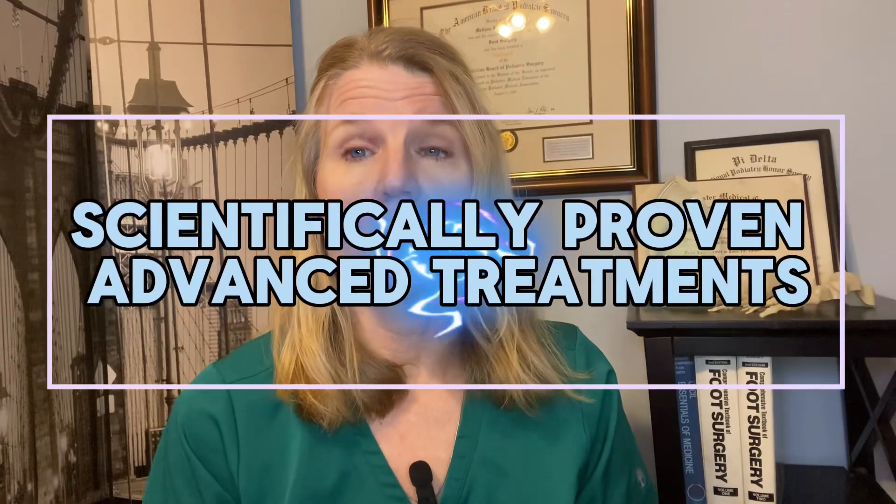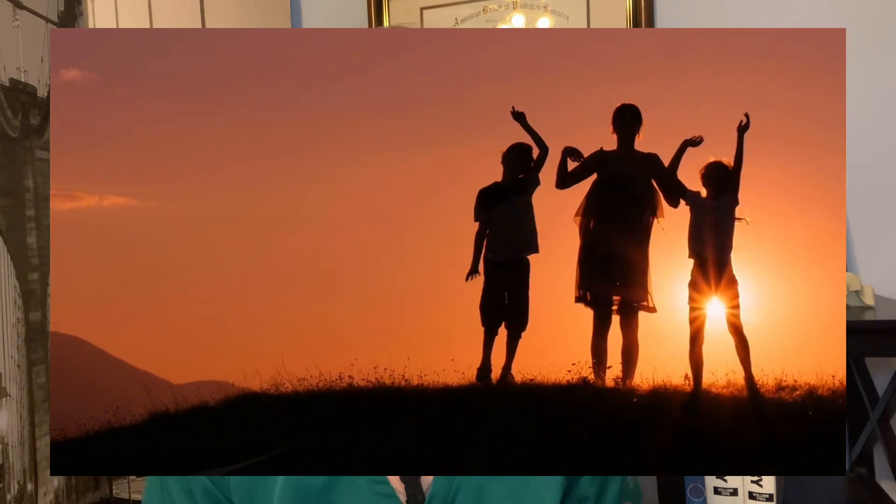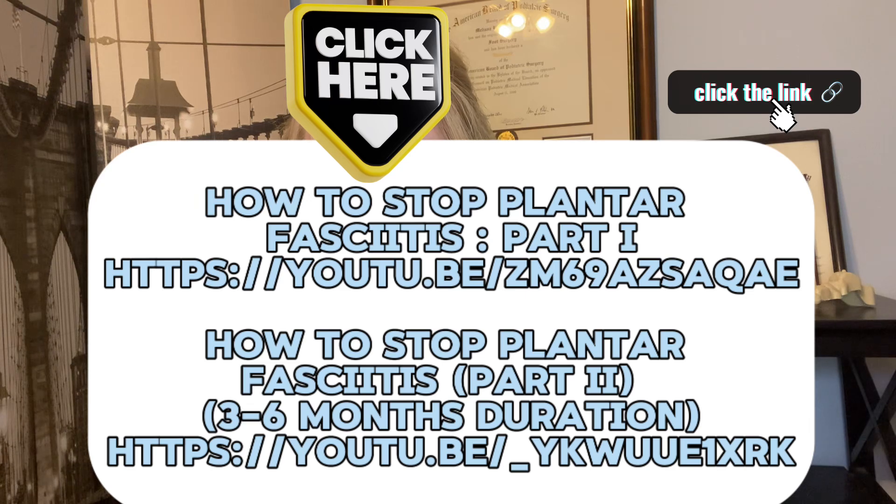Are you tired of dealing with heel pain from chronic plantar fasciitis? Have you tried all the treatments with no long-term relief, or does it keep coming back? In today's episode, we're going to discuss proven advanced treatments for chronic plantar fasciitis to finally bring you the long-term relief you've been looking for. This is part three on how to stop plantar fasciitis. Please see episodes one and two for previous treatments.